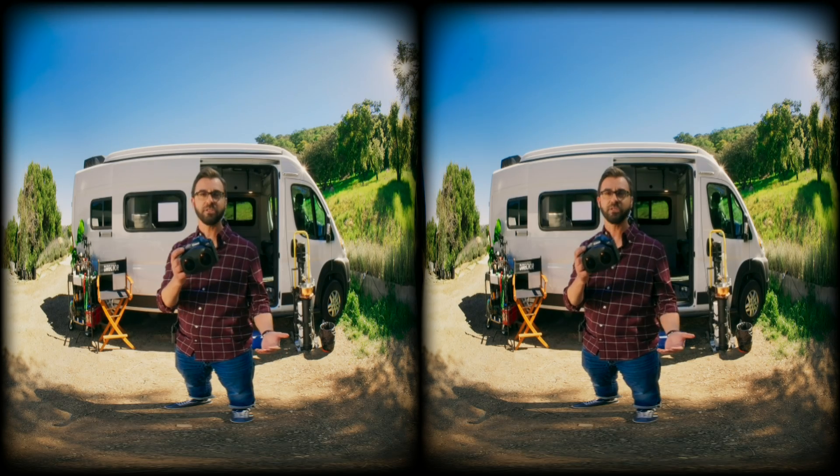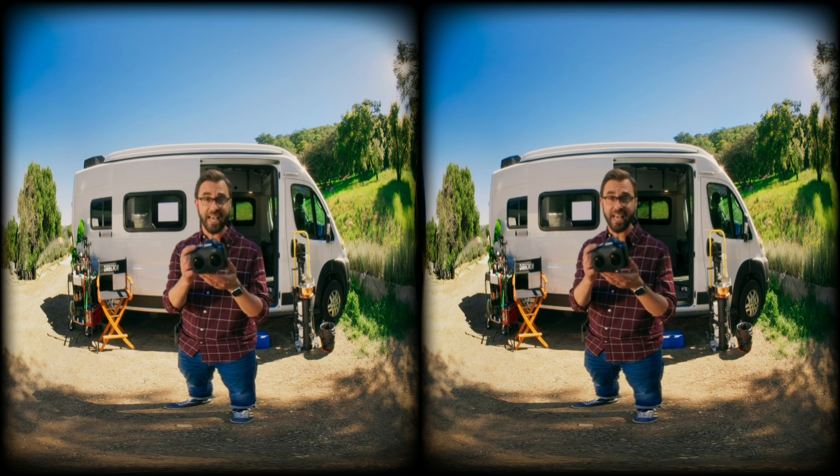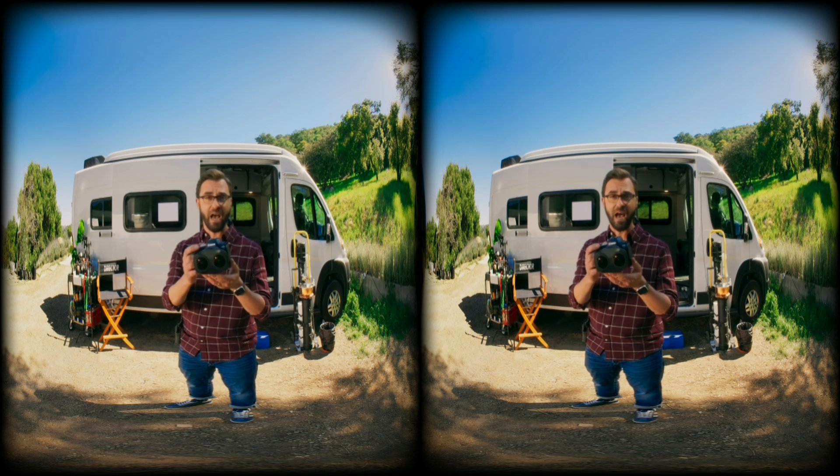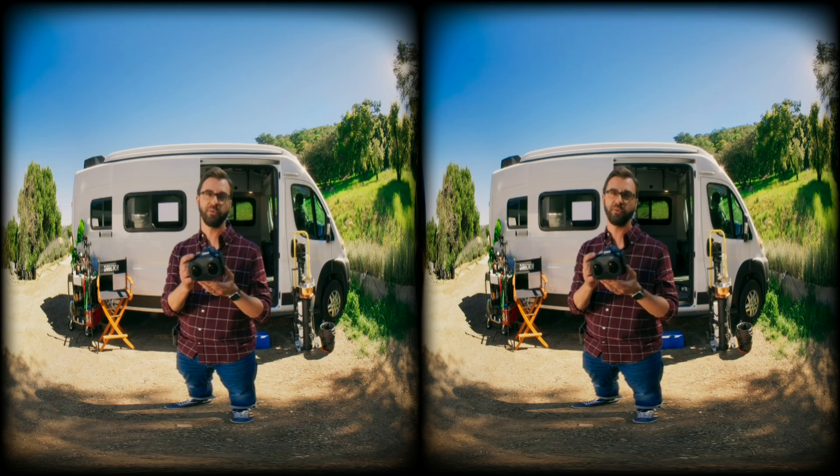Are you inspired to create yet? This is the start of your immersive journey. The Canon EOS VR system makes creating 180-degree VR more accessible than ever, so get out there and make something immersive for your fans, your audience, whoever you want to connect with. I can't wait to see what you create.